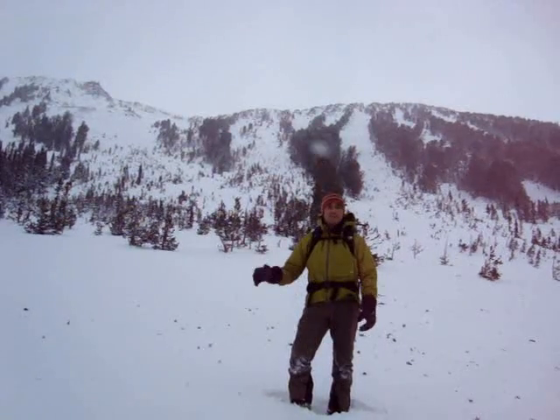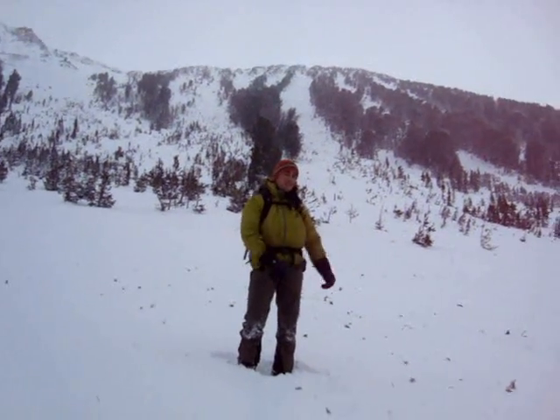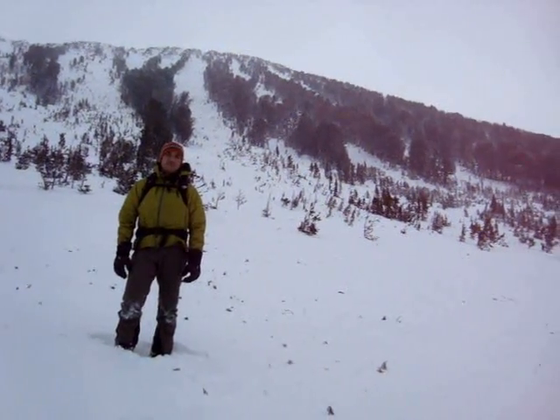We'll see when we get up there. It came down through these small trees behind me and you can see little pieces of the trees littering the slope down here at the toe.